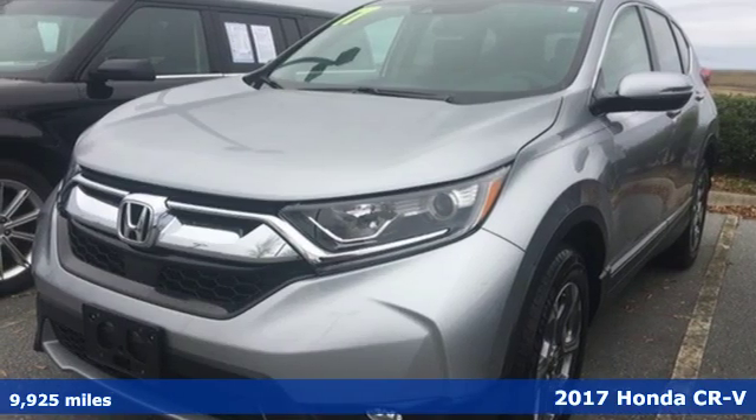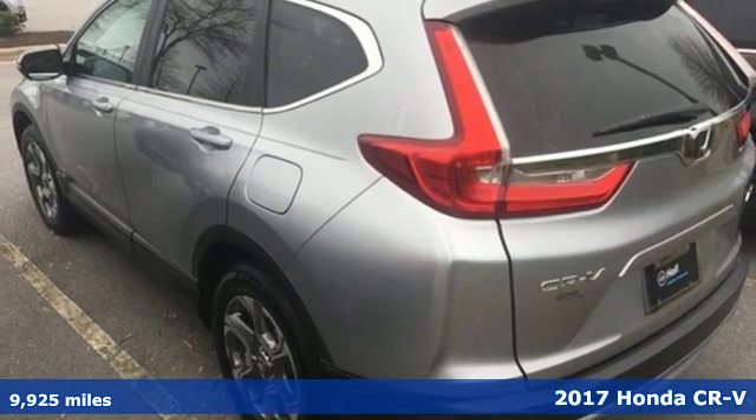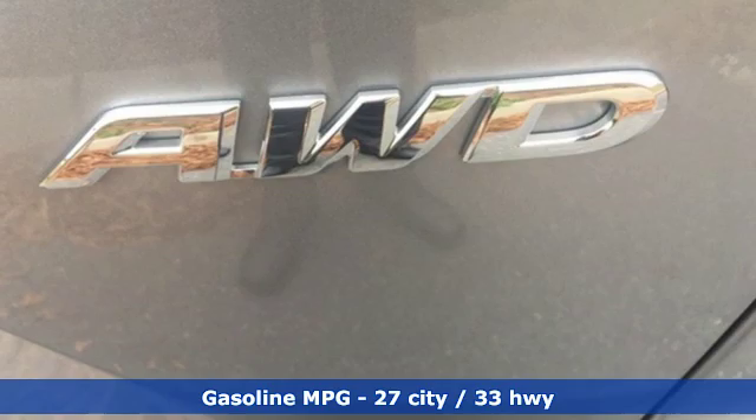It's a 2017 Honda CR-V. Honda has a world-renowned reputation for reliability, and get ready for an impressive combination of features.